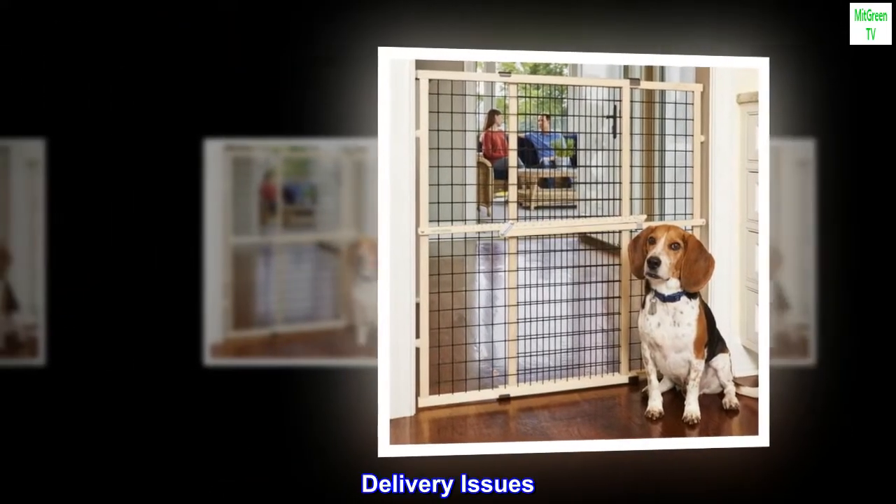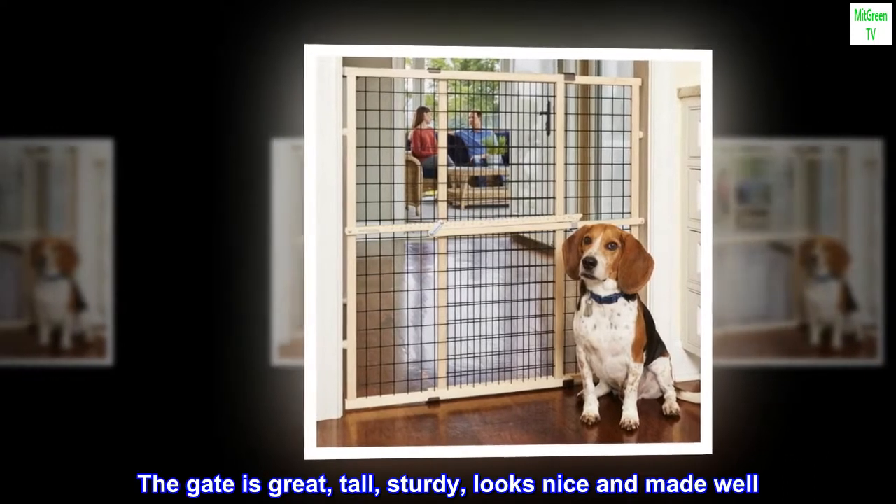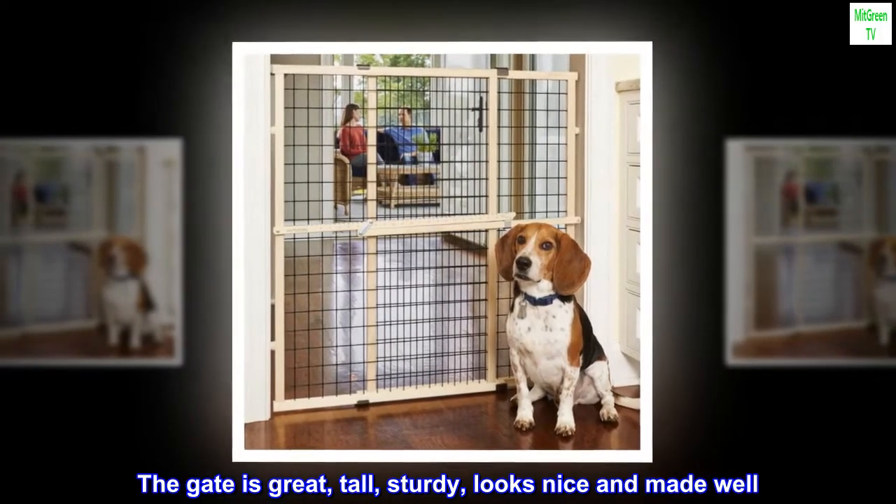Top reviews from the United States. Delivery Issues. The gate is great — tall, sturdy, looks nice, and is made well.